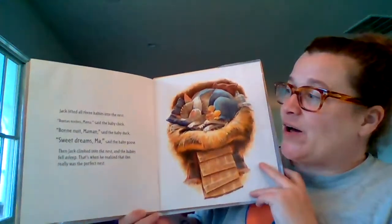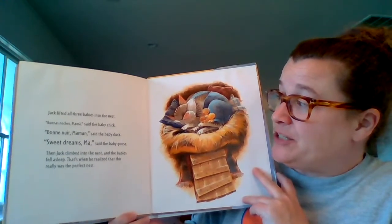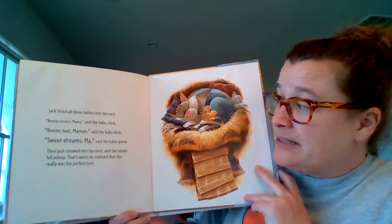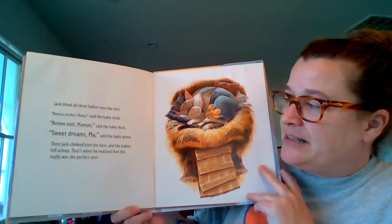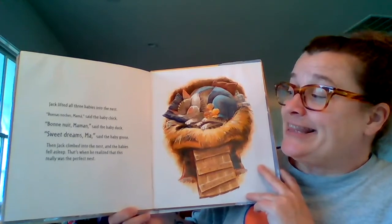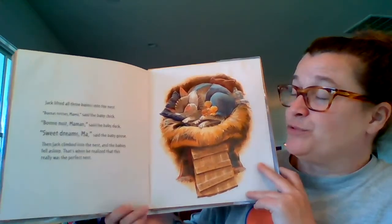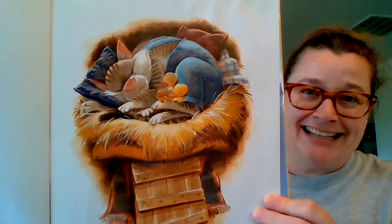Jack lifted all three babies into the nest. "Buenas noches, Mama," said the baby chick. "Bon nuit, Mama," said the baby duck. "Sweet dreams, Ma," said the baby goose. Then Jack climbed into the nest, and the babies fell asleep. And that's when he realized that this really was the perfect nest. Yay! I love that ending — oh my gosh, love that book.